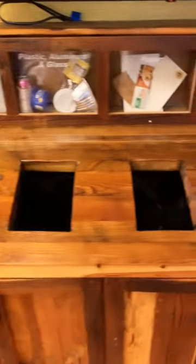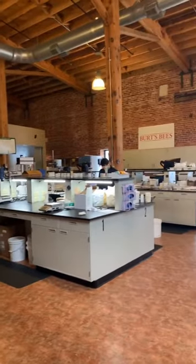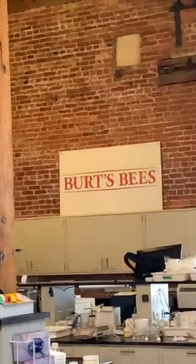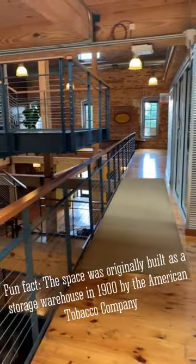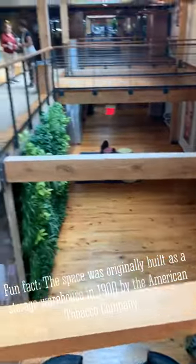So here's the recycling — I love how they break this down. Inside the lab! And this is the office. Look at how cool this is.